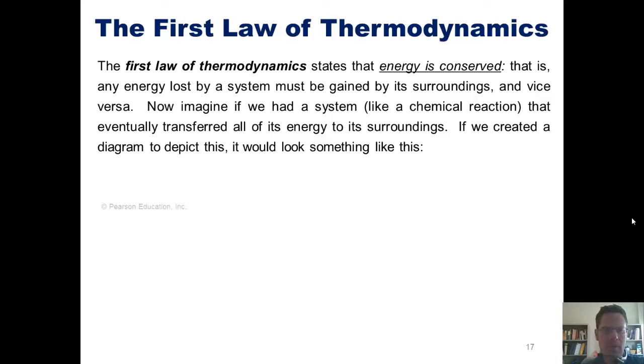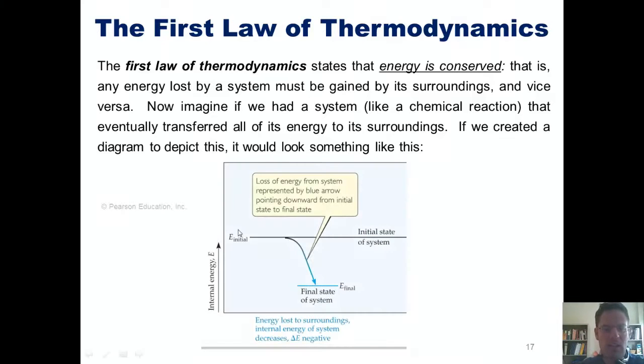Imagine a system, like a chemical reaction, that eventually transferred all of its energy to its surroundings. If we created a diagram to depict this, the system has some level of energy and gradually transfers that energy to its surroundings. As it does, the energy level of the system drops until it finally reaches a much lower final energy state.